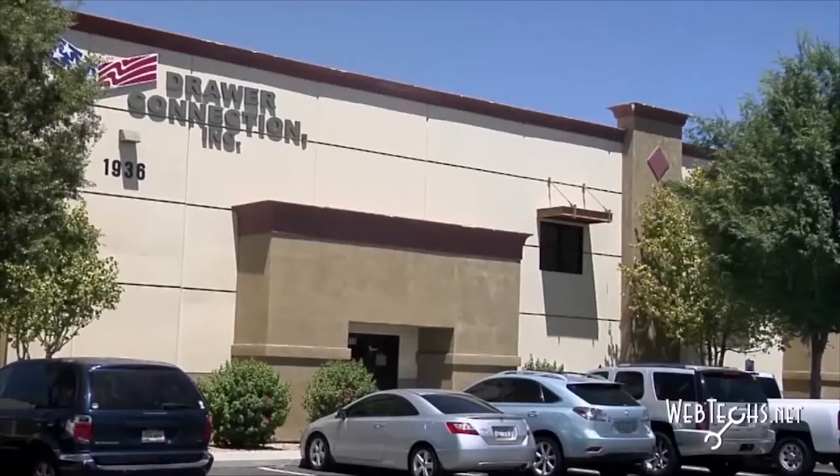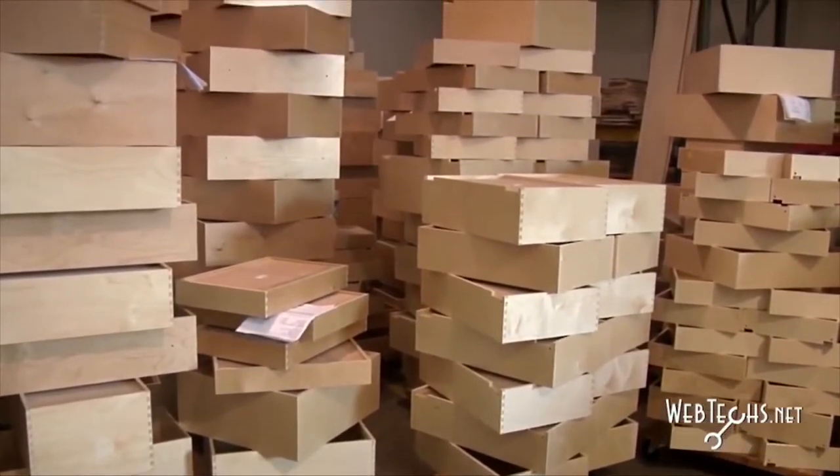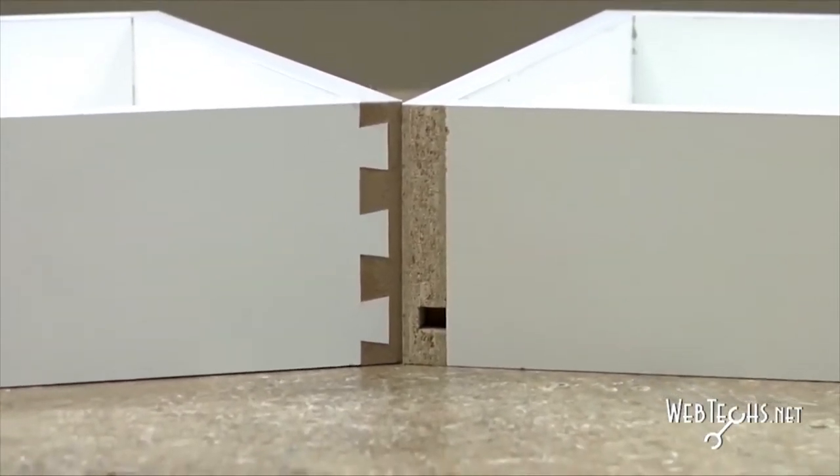The name of our company is Drawer Connection Incorporated. We are a custom dovetail and dowel drawer box manufacturer. We supply to the cabinet manufacturers industry as well as the commercial cabinet industry. We currently manufacture all of our drawers using either English Dovetail construction or bore and dowel construction.